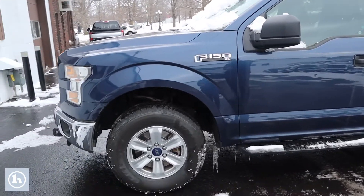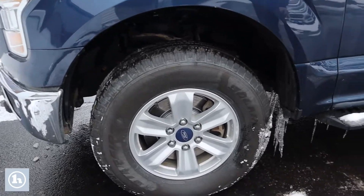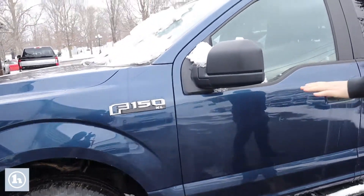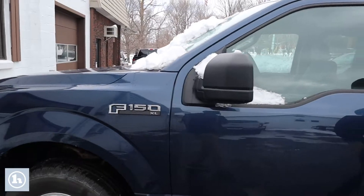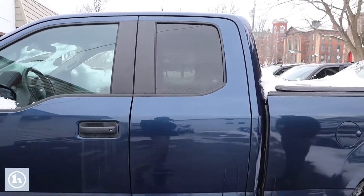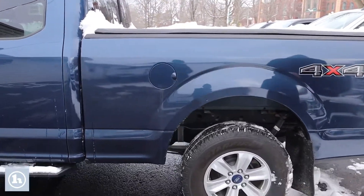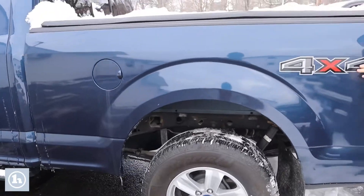We'll do a quick walk around here. We've got the really nice alloy wheels and some good all-season tires on here. As you can see, we've got the XL badging on the side. Some nice OEM side steps here, and this is the extended cab model so it does not have the full four doors. Some mud flaps here on the rear, four-wheel drive of course.